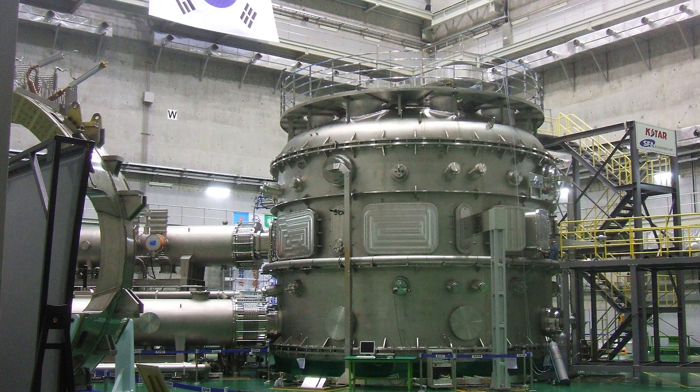Before now, only massive government funded projects like JET in the UK and KSTAR in Korea had ever managed to achieve such temperatures inside a tokamak. Tokamak Energy managed to hold this temperature for a few hundredths of a second — that's about 0.02 to 0.03 seconds — which is no mean feat. And they also managed to do it more than once, which demonstrates they know exactly what they're doing and it wasn't a one-off achievement.